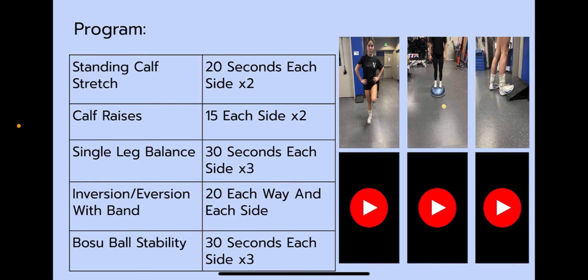My program for Chloe included standing calf stretches, calf raises, single leg balance, inversion and eversion with a band, and BOSU ball stability. For the standing calf stretch, we did 20 seconds on each side twice. For calf raises, we did 15 on each side twice. For single leg balance, we did 30 seconds each side three times. For inversion and eversion with a band, we did 20 each way and each side. For BOSU ball stability, we did 30 seconds each side three times.